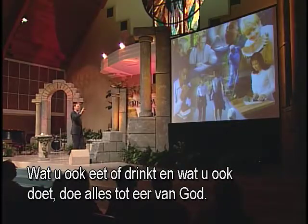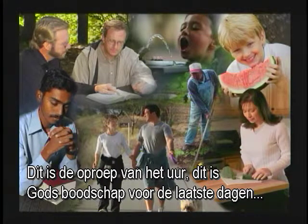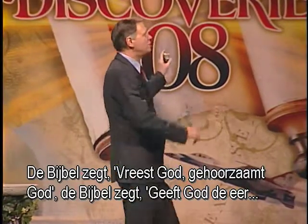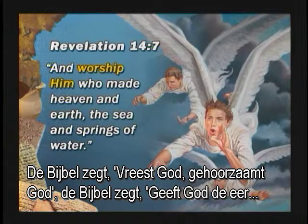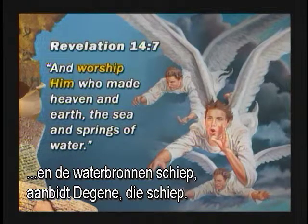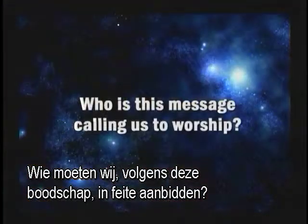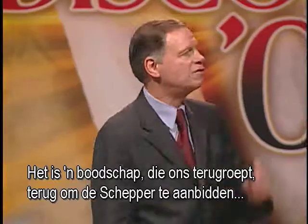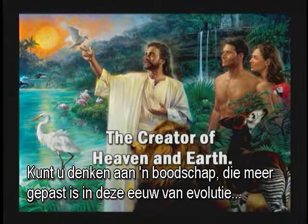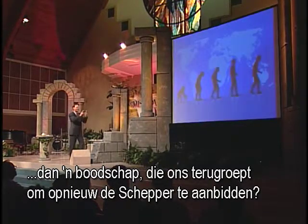Whatever you eat or drink, or whatever you do, do all to the glory of God. This is the call of the hour — God's final, last-day message for men and women living on planet earth. The Bible says: fear God, obey God; give glory to God; worship Him who made heaven and earth, the sea, and the springs of waters. Worship the One that made. What does it mean to worship the One that made? It's a message calling us back to worship the Creator of heaven and earth. Can you think of a message more appropriate in this age of evolution than one that calls us back to worship the Creator?